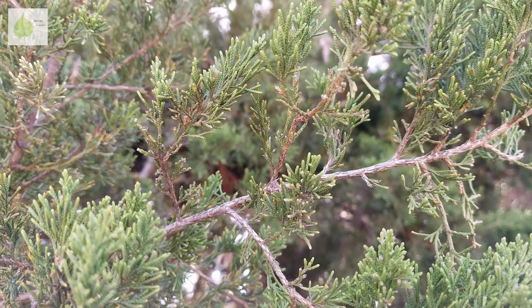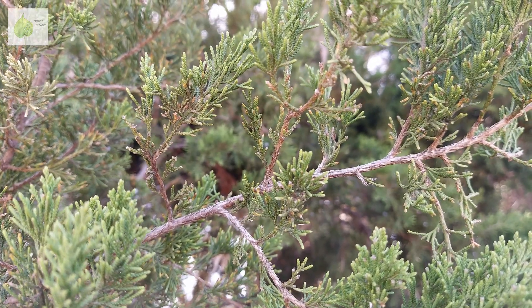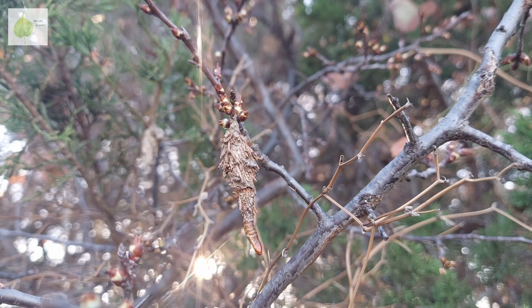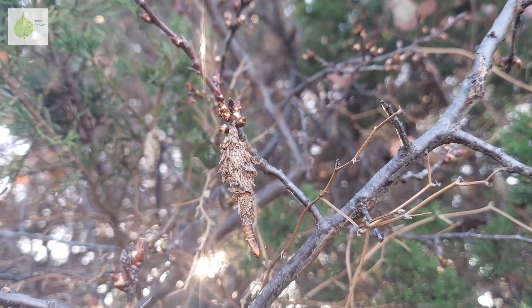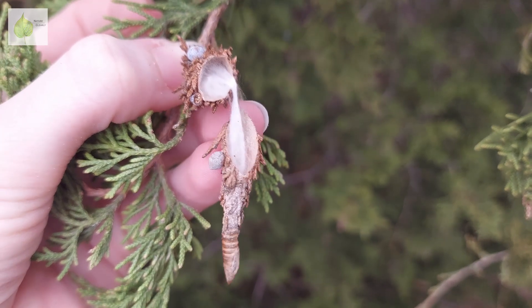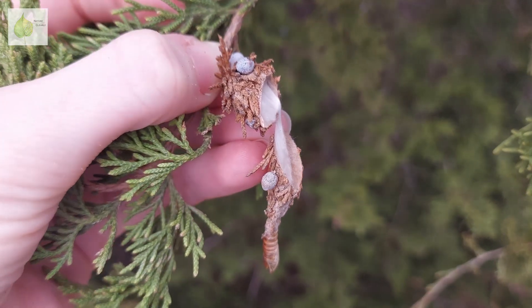It takes a few weeks for a caterpillar to turn into an adult. Adult male moths then escape the bag through the opening at the bottom. In fact, I saw many bags that had exuvia attached to the tip, which clearly shows the bag had a male inside. When we cut open this bag, it's empty, because the adult male has left.